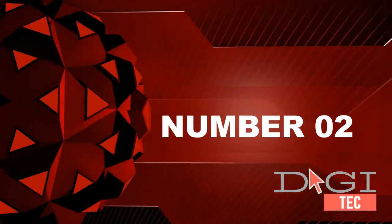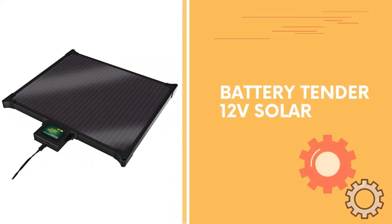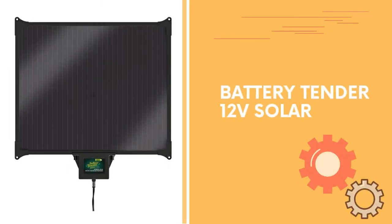Number 2. Battery Tender 12V solar, 5W solar panel with built-in battery tender 3-step microcontroller for super smart charging that ensures that your battery is not damaged by overcharging.